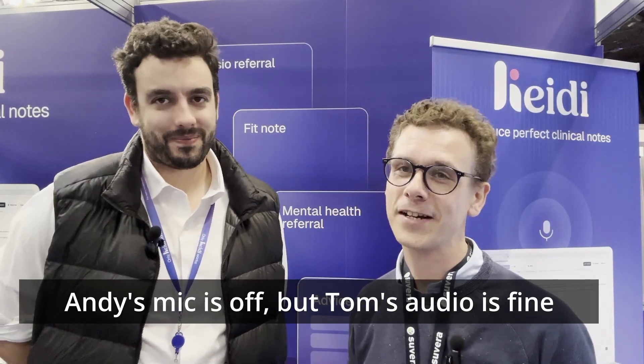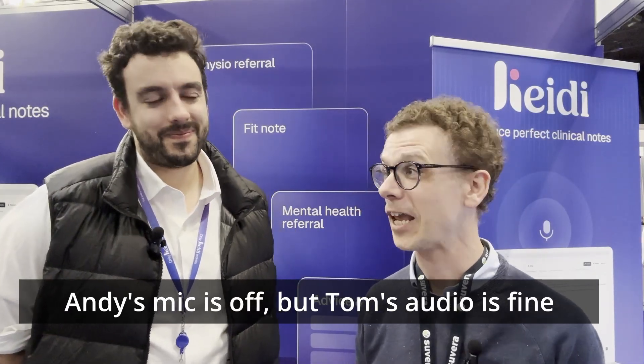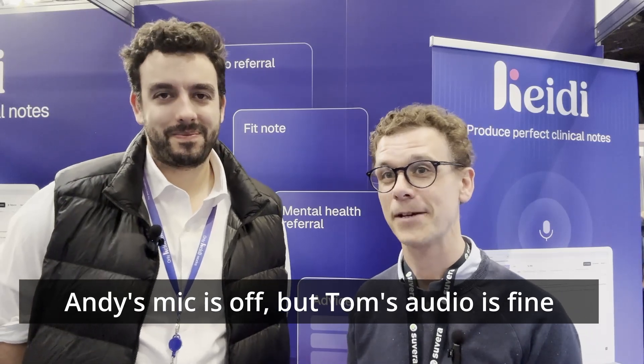We're continuing our walk around the floor of Best Practice 2024 in Birmingham, looking at the stall holders and seeing what the exhibitors have to offer. Just bumped into Tom from Heidi. He's going to tell us a little bit about Heidi — some of you might know about it already, I think he's been on the channel before. Do you want to explain the core functionality of Heidi, and then we'll talk about any new developments in the pipeline?